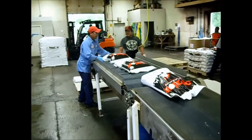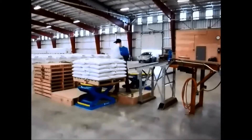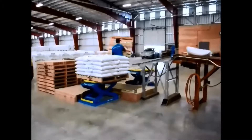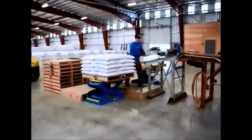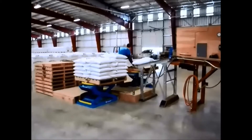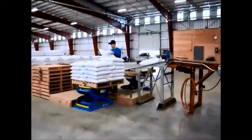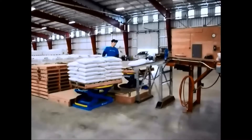Here you can see a settling conveyor to transfer bags. This system utilizes one employee for stacking bags using the Bishamon tables. The Bishamons make the job easier for the lifting of the employee.